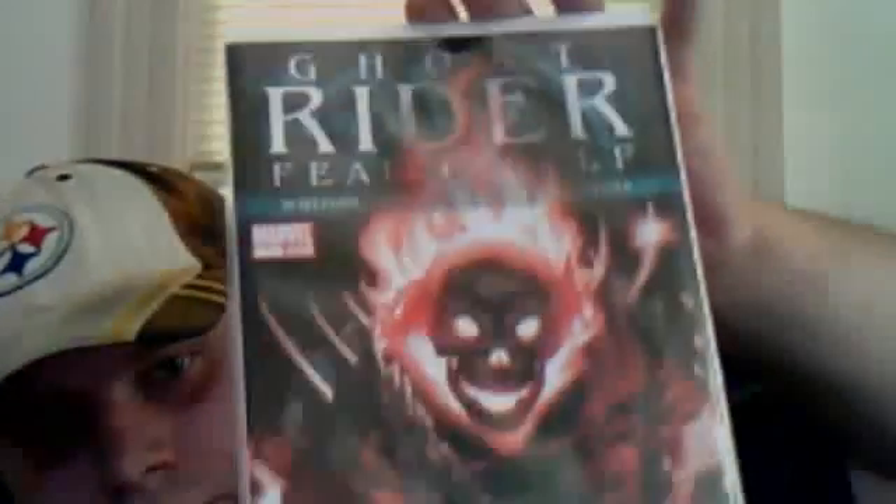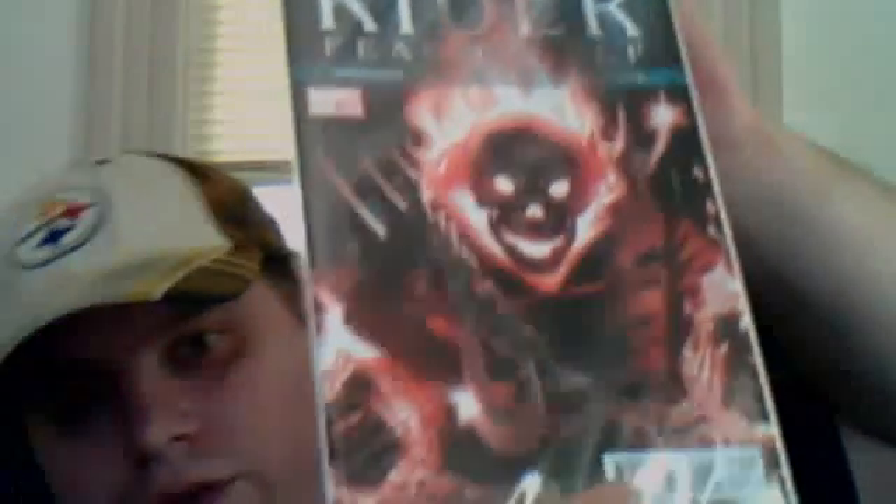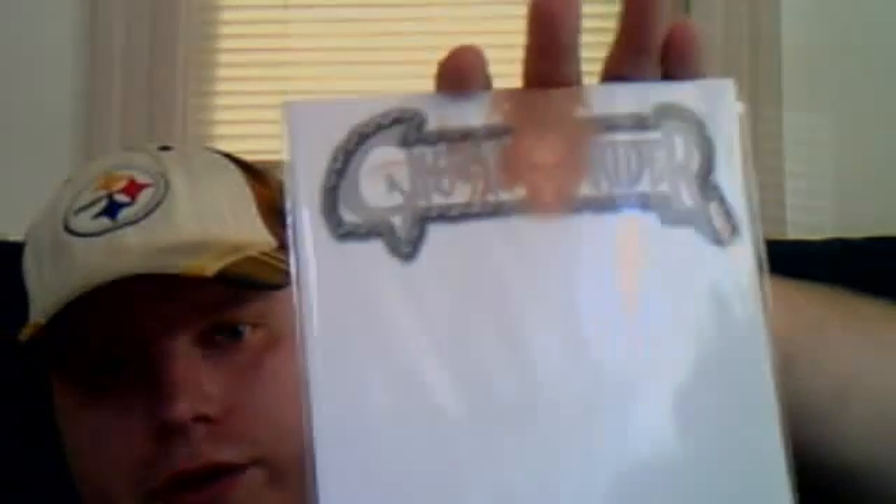I also got Ghost Rider, Fear Itself, number one — first appearance of the new Ghost Rider, the female version of her. Very cool, kind of a cool pickup. And then also the first issue of the female Ghost Rider series. Very cool, Variant Edition.